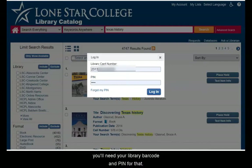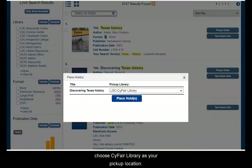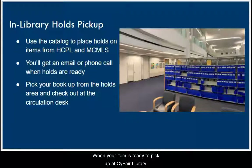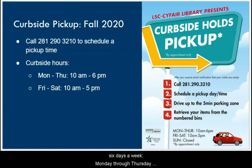You can place a hold on almost any catalog item with your library barcode and PIN and request to pick it up at the LSE SciFair Library, usually in a few days. When you place a book on hold, choose SciFair Library as your pickup location. You can also choose one of our nearby HCPL branches: Catherine Tyra at Bear Creek, Northwest, or Fairbanks. When your item is ready, you'll get an email or phone call depending on your account preferences. You can also call our circulation department at 281-290-3210 to schedule curbside pickup. Curbside service is available Monday through Thursday from 10am to 6pm, and Friday and Saturday from 10am to 5pm.